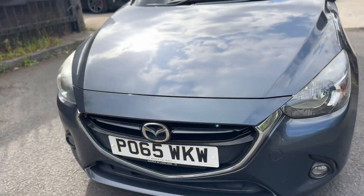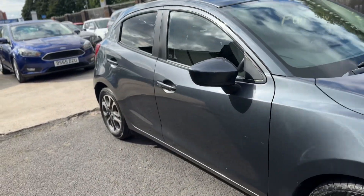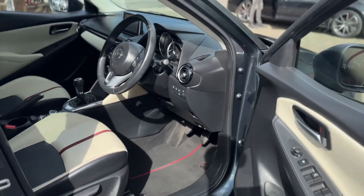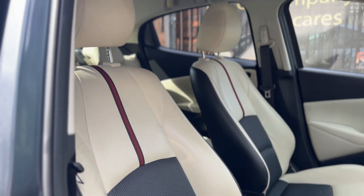I'll just quickly show you the interior — it's had a nice valet. Four electric window controls just there. Really stunning interior as you can see — full leather throughout.